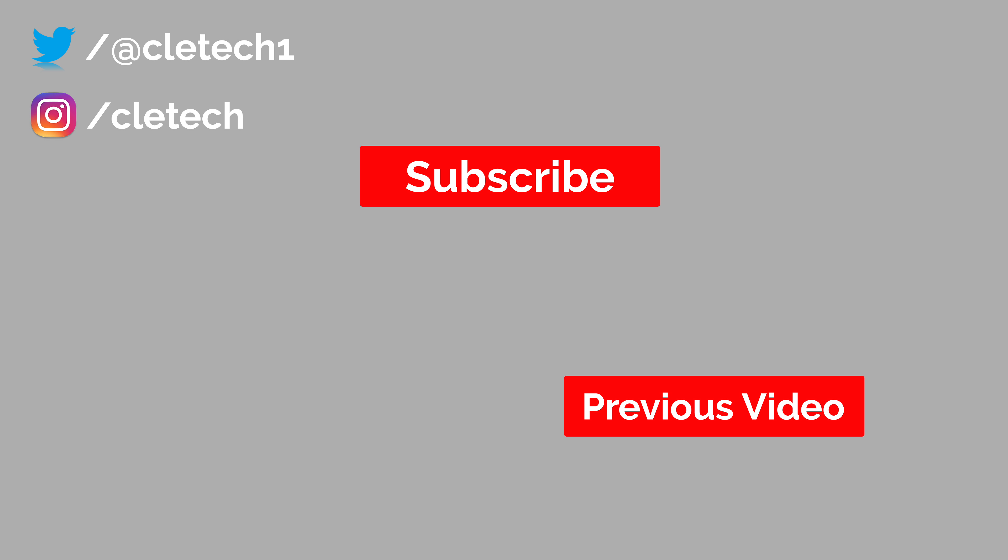So that's it for this video. Please be sure to hit that subscribe button if you haven't already done so, and as always, I will see you guys in the next one.